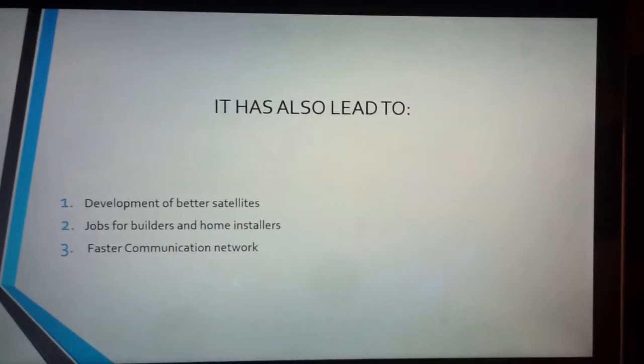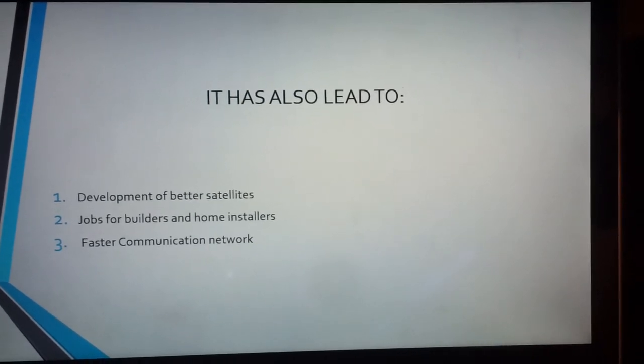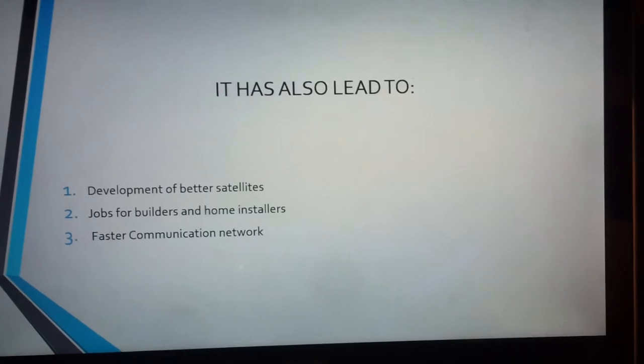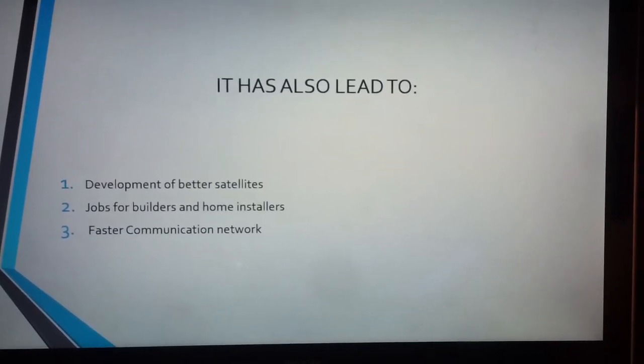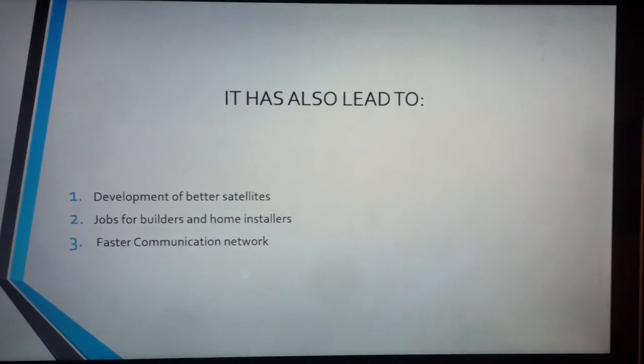But how has it affected other people? Well, it's developed new, better satellites, which helps everyone else for their communication. It's allowed development of better jobs and home installers. And it's created a faster communication network.